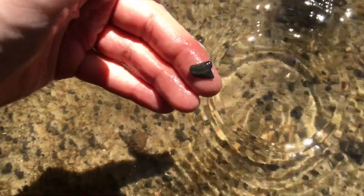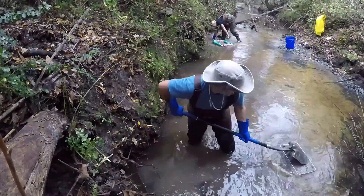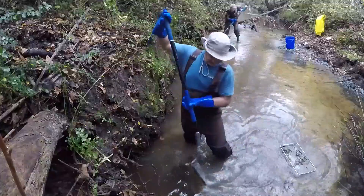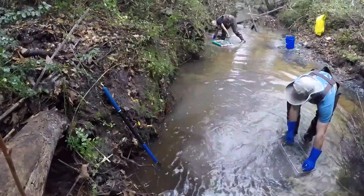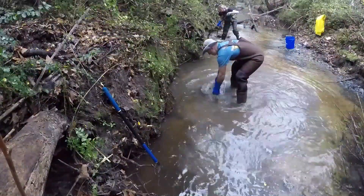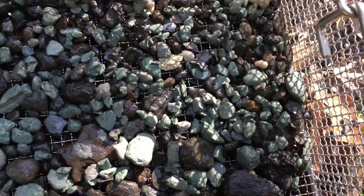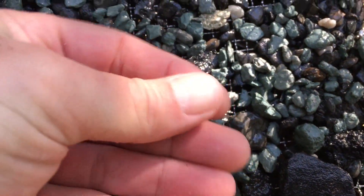Crow shark right here. That's a strong looking basket. Cretalamna right there. Good one. And then I think this is a good crow shark too.